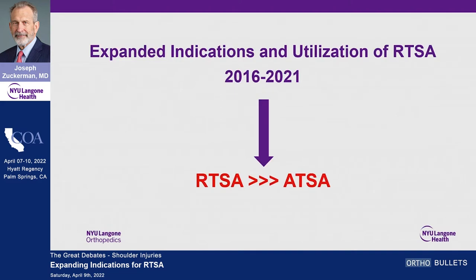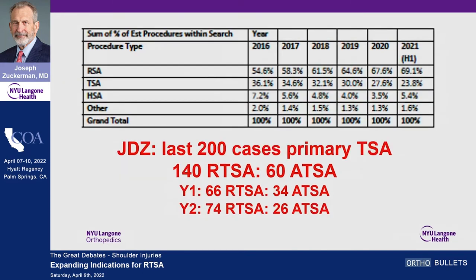If you look at what's happened over the last five years, reverses are now used much more commonly than anatomic replacements. Industry data shows reverse shoulder replacement was about 55% in 2016 and is now almost 70% in 2021, while anatomic total shoulder replacements have decreased. Looking at my last 200 primary shoulder replacements, I did 140 reverses and 60 anatomics — basically a 70/30 split. The first 100 was 66/34, but the most recent 100 was almost 75% reverses.